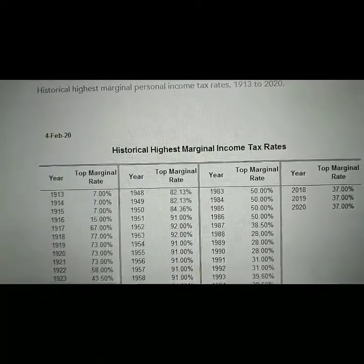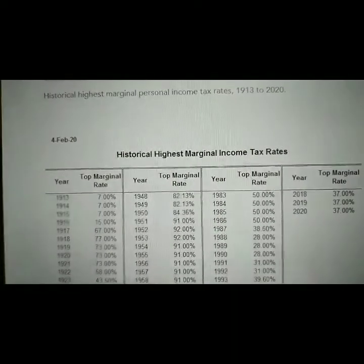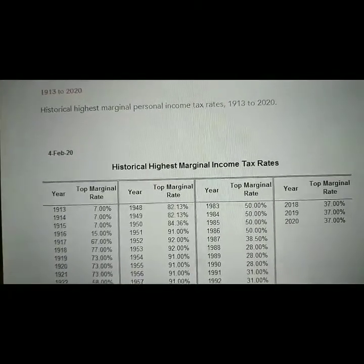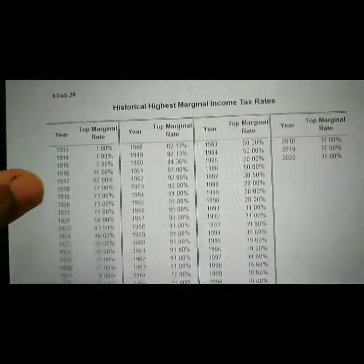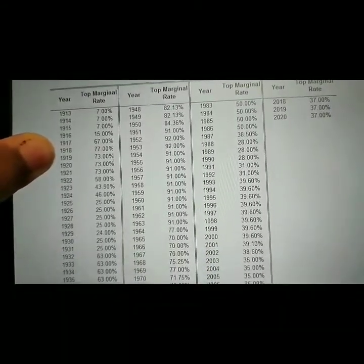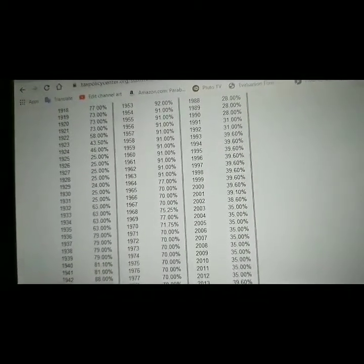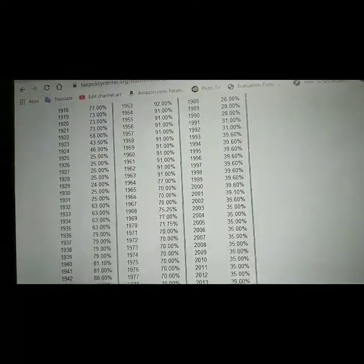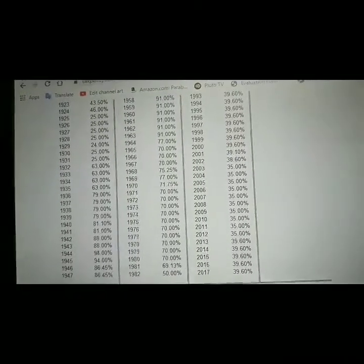Here are some historical top marginal income tax rates in the U.S. In 1917, it was 67%. In 1918, 77%. From 1919 to 1921, 73%. In 1922, 58%. In 1923, 43.5%. In 1924, 36%. From 1925 to 1928, 25%. In 1929, 24%. From 1930 to 1931, 25%. In 1932 through 1935, 63%. In 1936 through 1939, 79%. In 1940 and 1941, 81%. In 1942 and 1943, 88%.